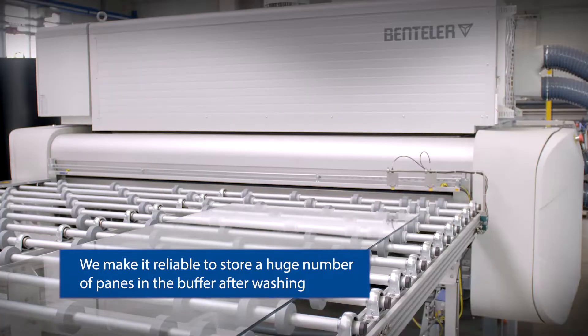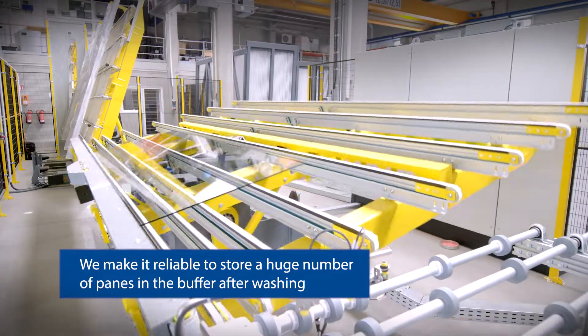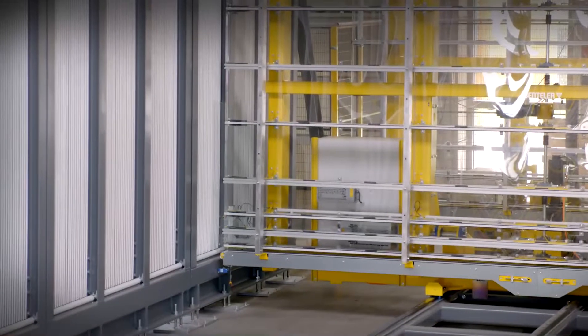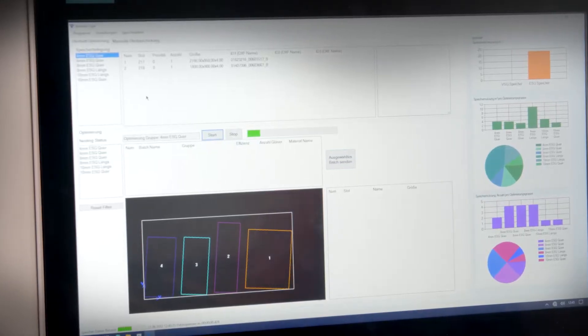We make it reliable to store a huge number of panes in the buffer after washing. An efficient automated process ensures a sustainable production by reducing overall energy consumption.